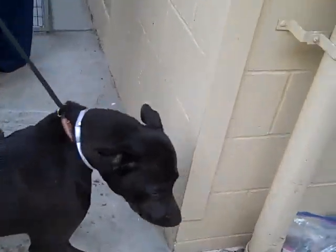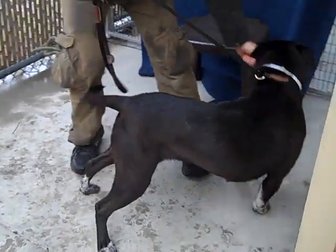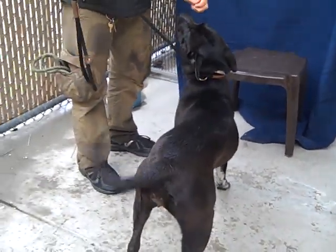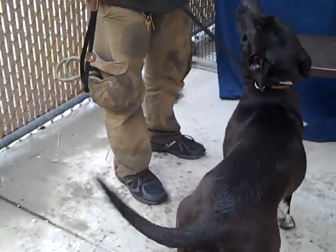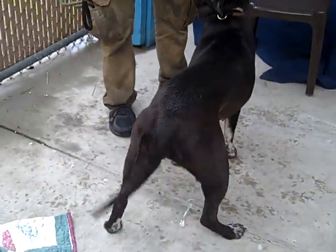She might need to be in an only dog household — we're not so sure about that, but probably a good idea. She got out of her kennel really easy and was super friendly. As you can see, her tail never stops wagging.